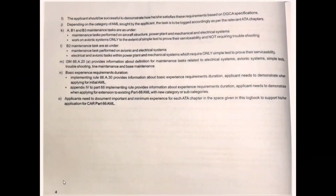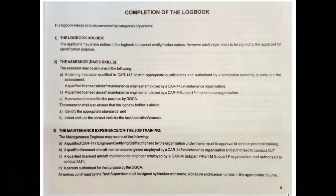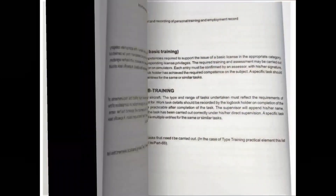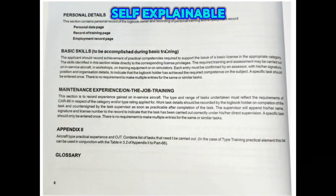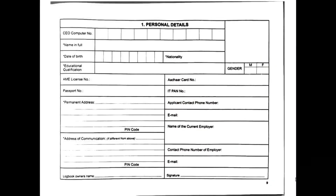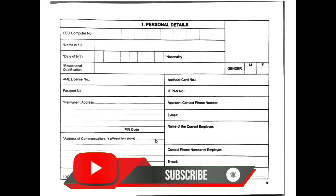Pages four through six cover completion of the log and other details. Page nine contains personal details — you will fill out all your personal information including computer number, name, address, PAN card details, and name of current employer. If you are not employed by any company, you can leave that field blank.